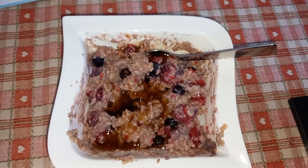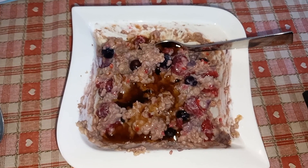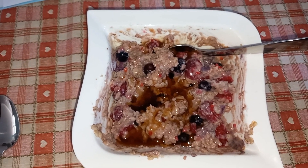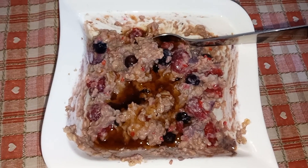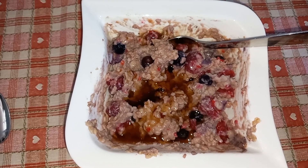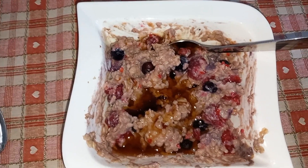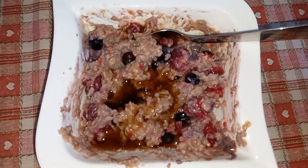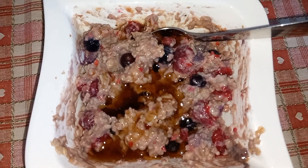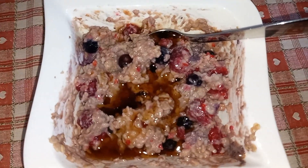Hi everyone, thanks for joining me again today. It's Saturday morning and it's a gorgeous day out, so I'm going to have this breakfast and then we're off shopping looking for a few accessories to go with Amber's prom dress. I've got 40 grams of porridge oats for 152 calories, mixed with almond milk for 44 calories, and 20 grams of chocolate protein powder for 83 calories, and then the raspberries and blueberries were frozen and came in at 28 calories.